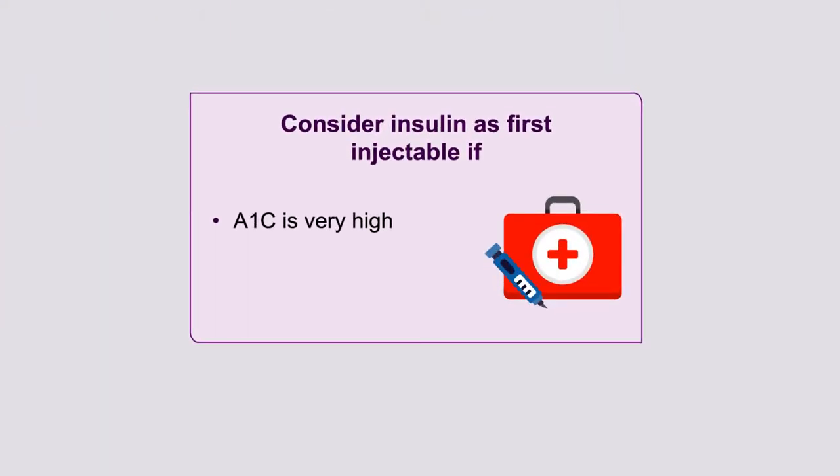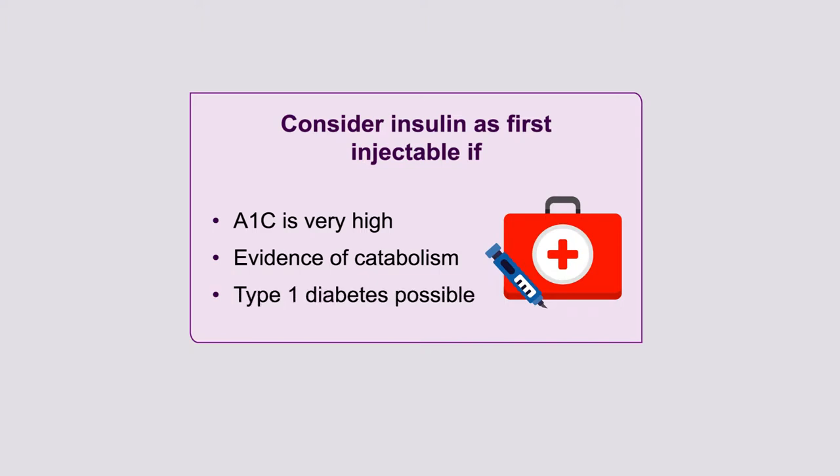The caveats around when you would consider insulin as the first injectable: first, if the hemoglobin A1c is very high, particularly in patients with symptoms or evidence of catabolism like weight loss. The reason is that 5% of patients with adult-onset diabetes actually have type 1 diabetes, which is often relatively hard to distinguish. In patients having weight loss or other evidence of catabolism, insulin would clearly be the drug of choice.